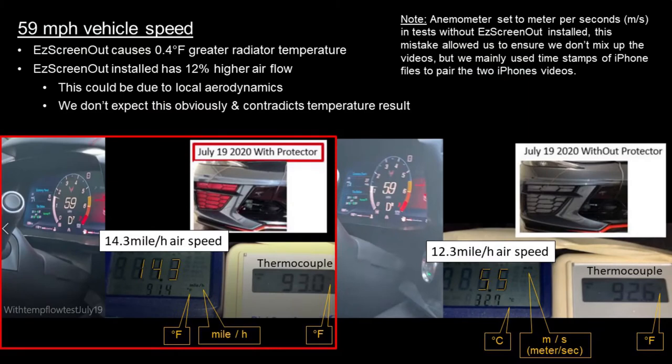At 59 mph, we found that with the Easy Screen Out installed, the temperature of the radiator was 0.4 degrees higher. Unexpectedly, we also found that the airflow was measuring 12% higher, which might be due to some local aerodynamics.